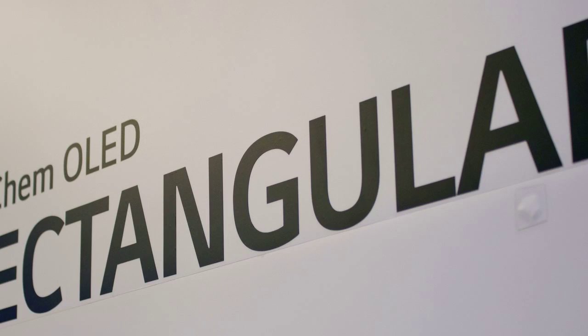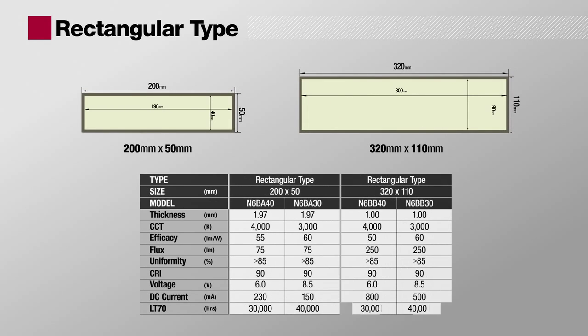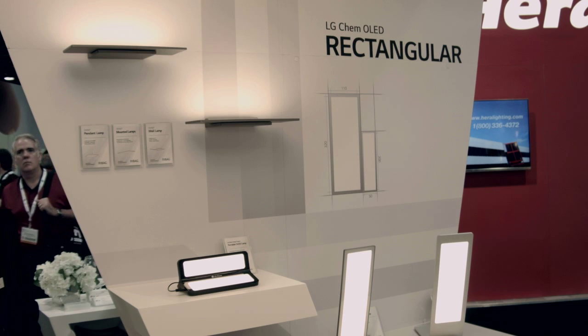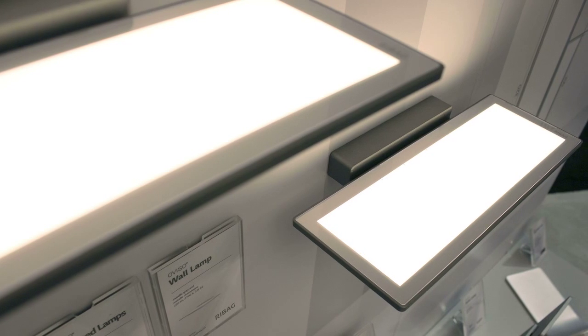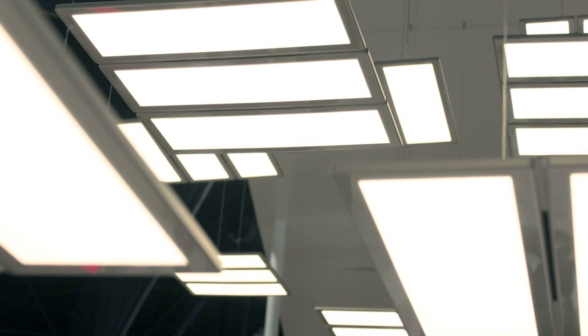LG Chem offers rectangular type OLED panels in two different sizes. The 320 x 110 mm panel is one of the best-selling products, with its bigger size and higher flux of 250 lumens. And the 200 x 50 mm panel is suitable where a narrow panel is needed.